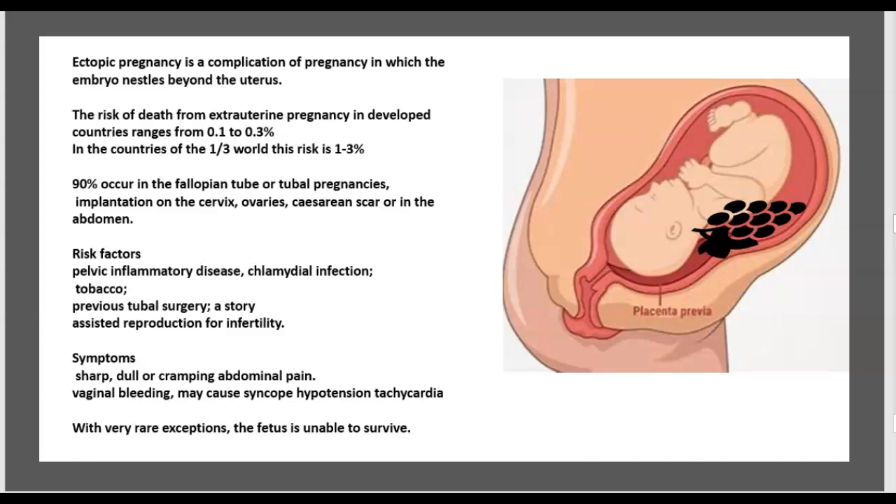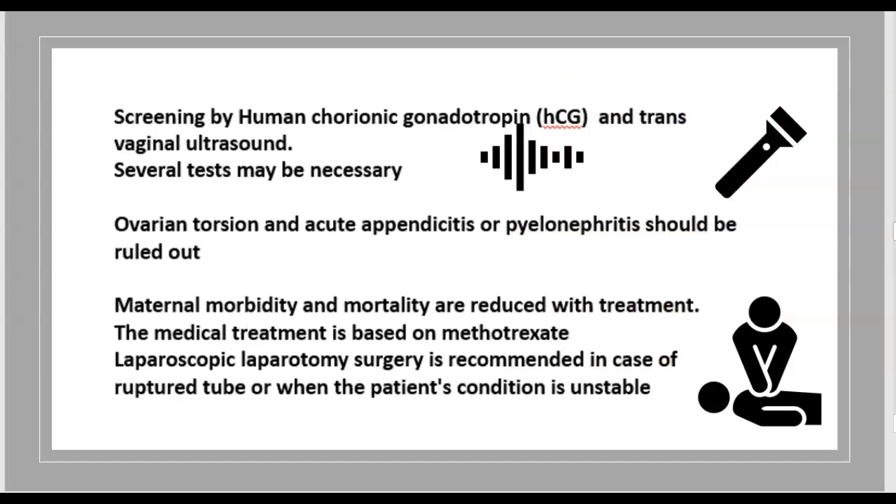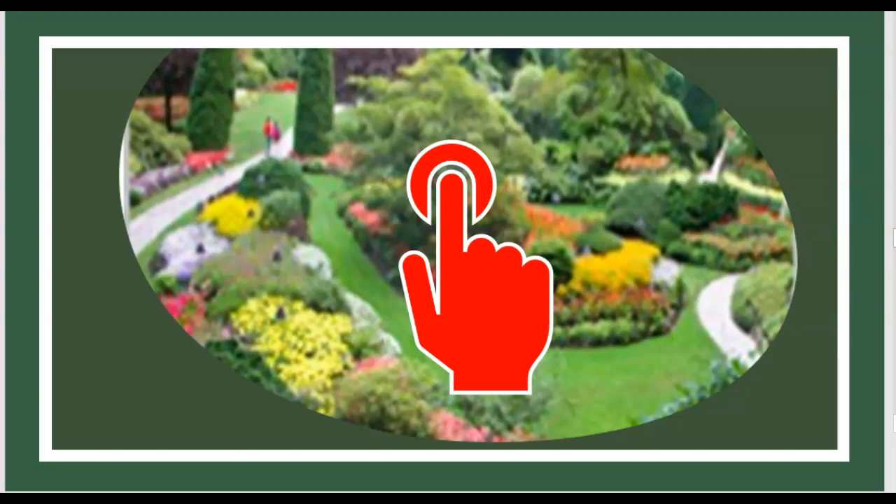Symptoms include sharp, dull, or cramping abdominal pain, vaginal bleeding, syncope, hypotension, and tachycardia. With very rare exception, the fetus is unable to survive. Screening is done by beta-hCG and transvaginal ultrasound. Ovarian torsion, acute appendicitis, and pyelonephritis should be ruled out. Treatment with methotrexate or laparoscopic surgery is recommended; surgery is preferred when the tube is ruptured or the patient is unstable.